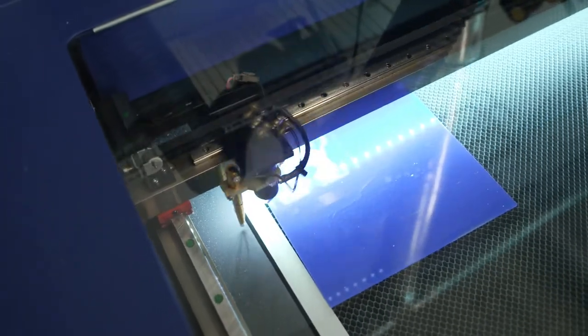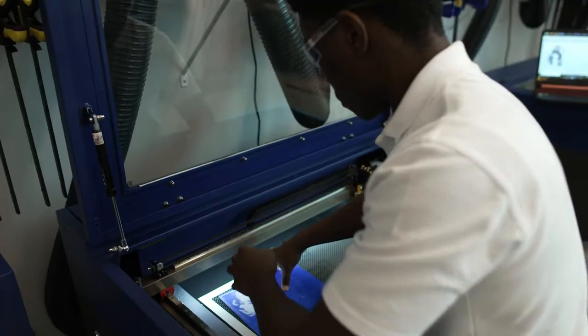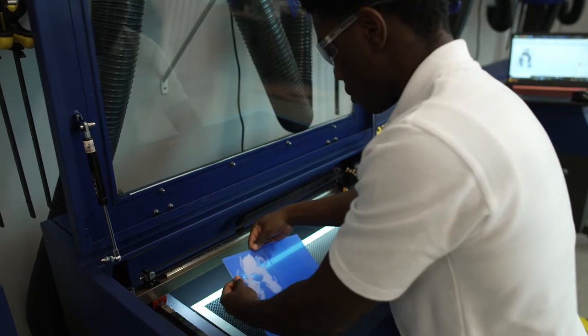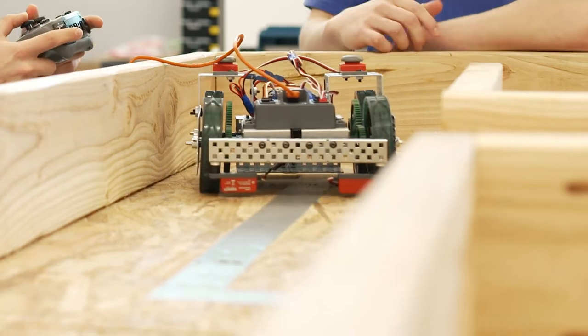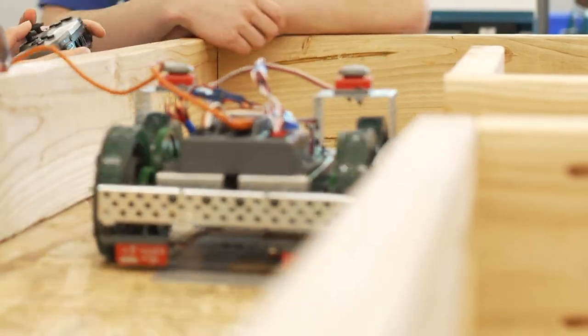Computer integrated manufacturing illuminates opportunities where we get to learn things like manufacturing processes, project design, robotics, automation, and prototyping. We get to create a 3D digital model and bring it to life as physical prototypes.